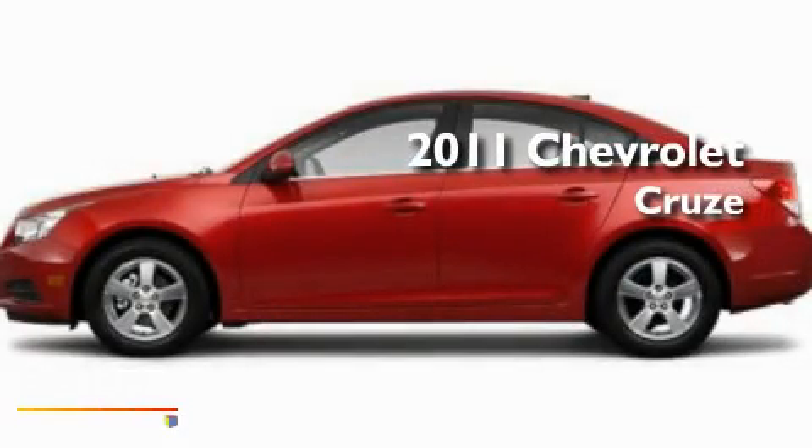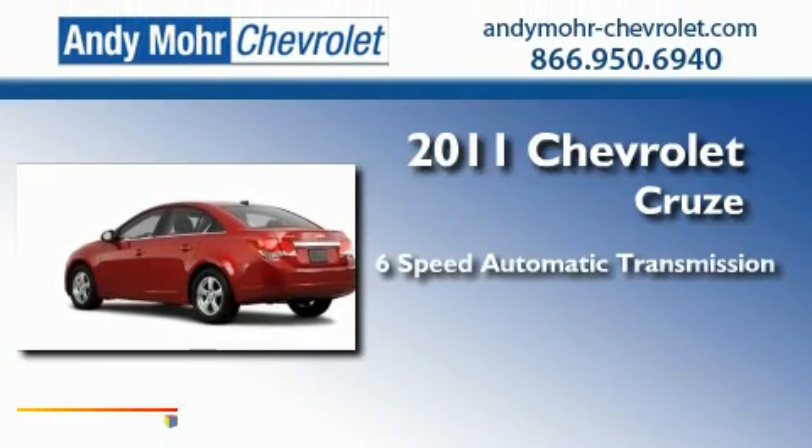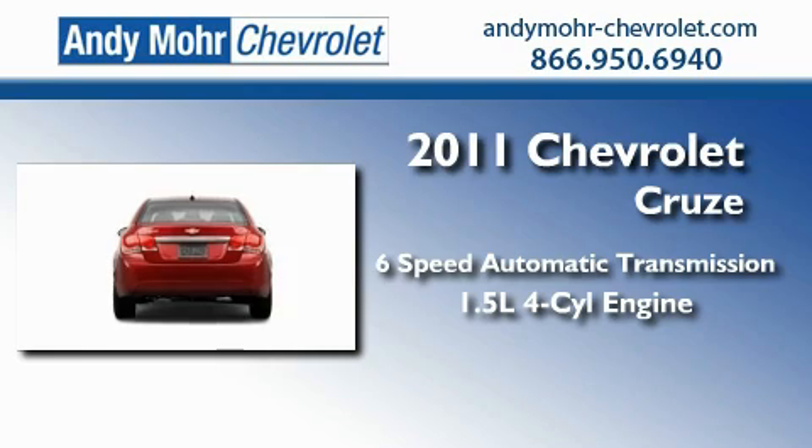This is a brand new 2011 Chevrolet Cruze. This car has a 6-speed automatic transmission and an inline 4-cylinder engine.